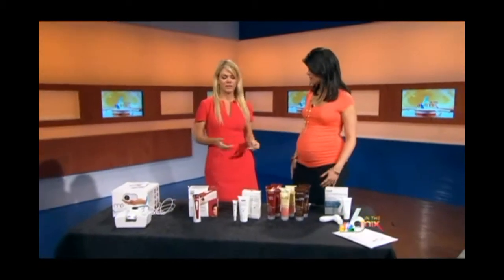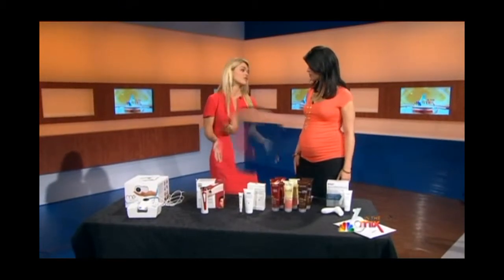Ladies, look your best at the fraction of the cost by bringing the salon to your house. Beauty expert Mickey Williams joins us now with some awesome do-it-yourself gadgets and tools for all the beauty needs — stuff that's easily accessible. You can get them online, you can get them in stores, even in drugstores.